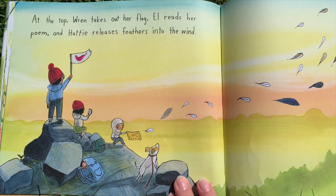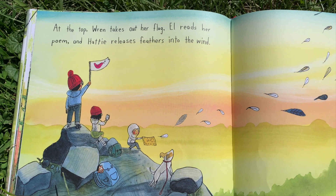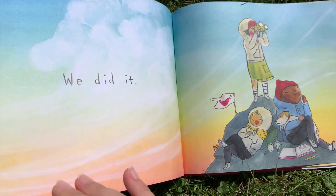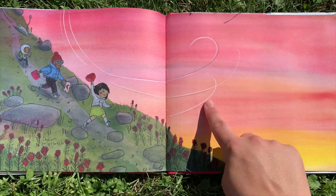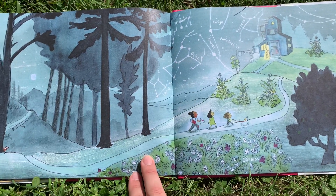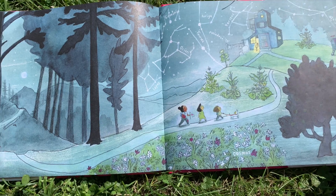At the top, Wren takes out her flag. L reads her poem and Hattie releases feathers into the wind. Oh, we did it! We're going down the hill and back home — and look, you can see all of the constellations and the stars.